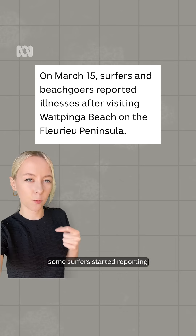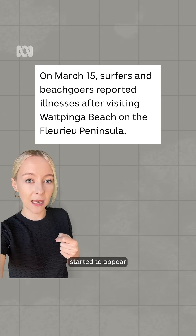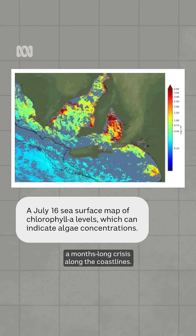From there, some surfers started reporting sore throats and blurred vision, brown foam and dead sea life started to appear, and now we're seeing a months-long crisis along the coastlines.